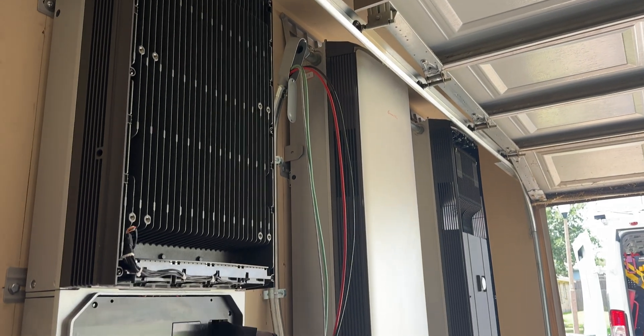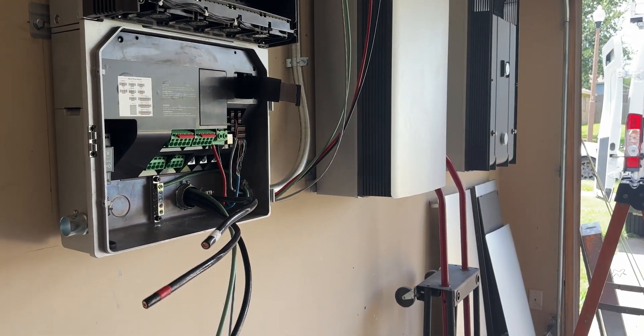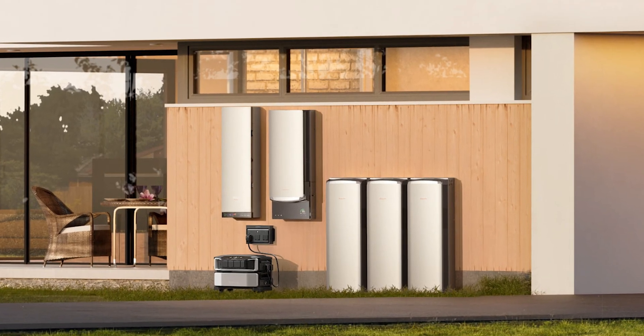EcoFlow has been a big name in portable power solutions for years, but now they're finally stepping into the big leagues of stationary residential energy systems. The Ocean Pro lineup isn't just about backup power — it's about creating a smart, efficient, and scalable energy ecosystem for your home. Think of it as a top-of-the-line energy storage system marrying next-gen smart home technology, but with EcoFlow's modular, expandable twist.